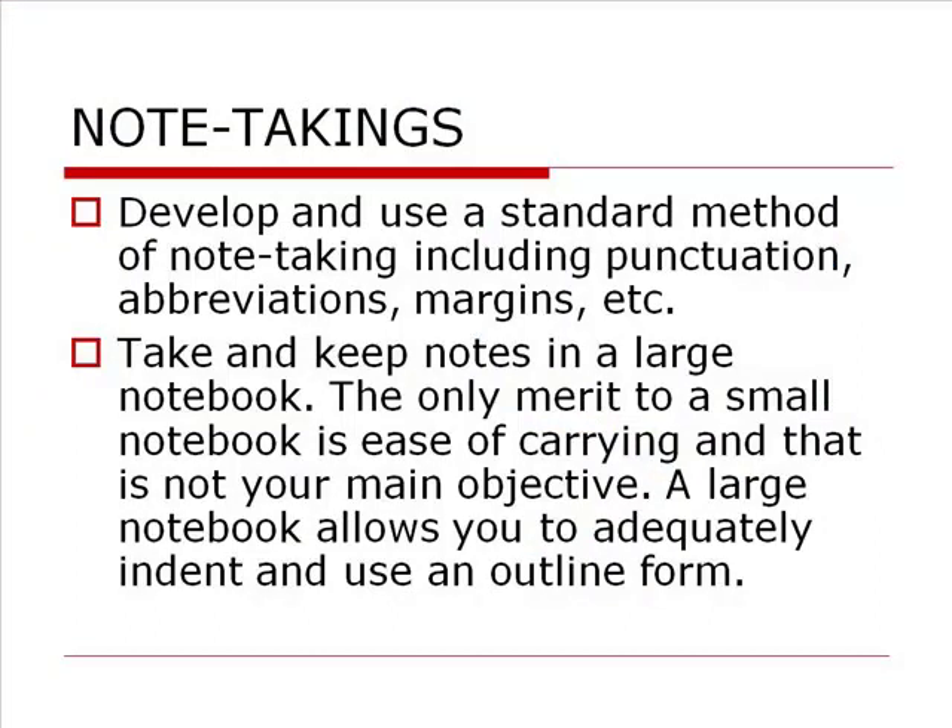Take and keep notes in a large notebook. If you can get yourself a nice big two-inch or inch-and-a-half three-ring binder and use loose-leaf paper for each of your classes, you'd probably be better off. Most of us use spiral-bound notebooks because they're easy to carry, but you can't stick handouts in with your notes that way. If you have a three-ring binder, you can punch holes in a handout and stick it into the day's notes.